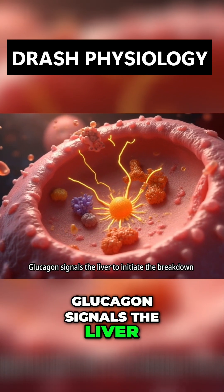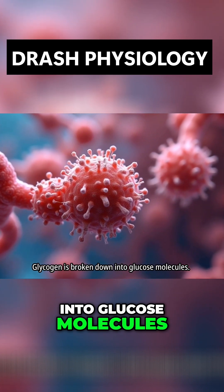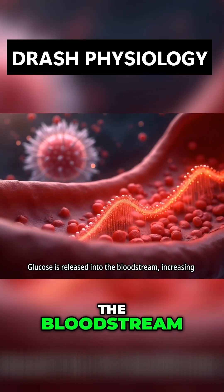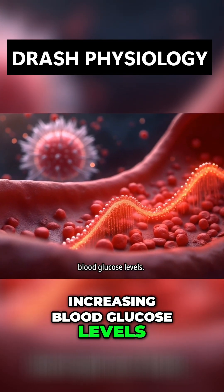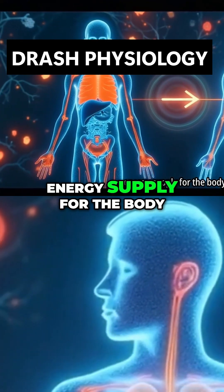Glucagon signals the liver to initiate the breakdown of glycogen. Glycogen is broken down into glucose molecules, which are released into the bloodstream, increasing blood glucose levels. This process prevents hypoglycemia and ensures a constant energy supply for the body.